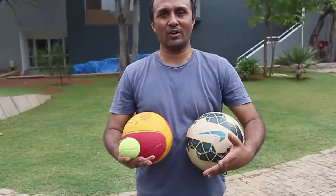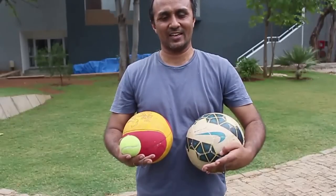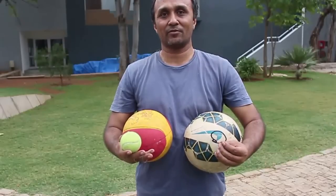All we need are a few balls of different sizes, placed on top of each other. To keep them stable, we have made these rings, which you can make from wall tubes.